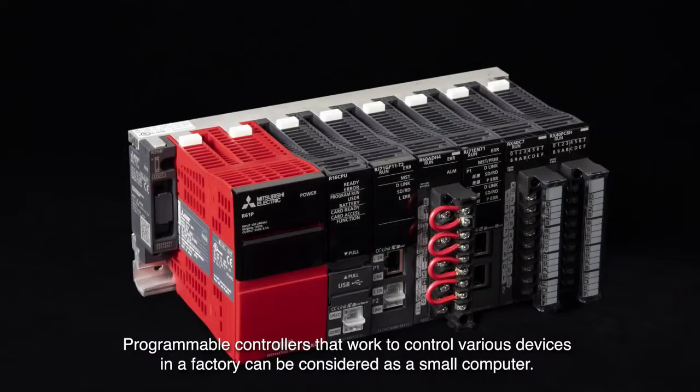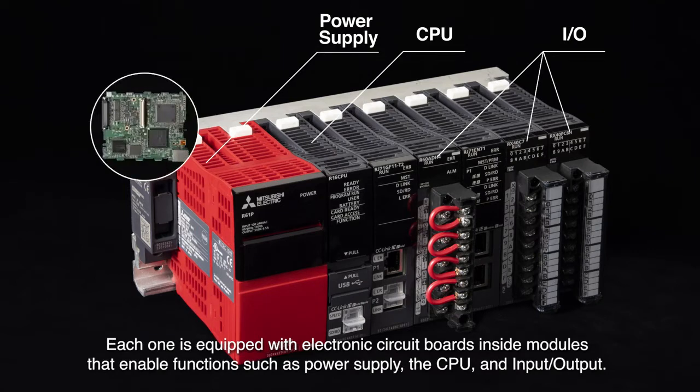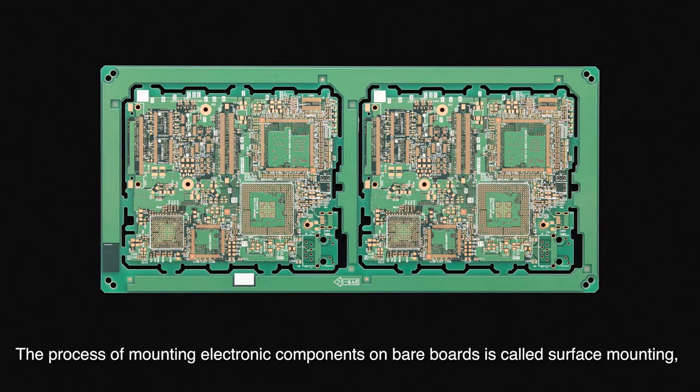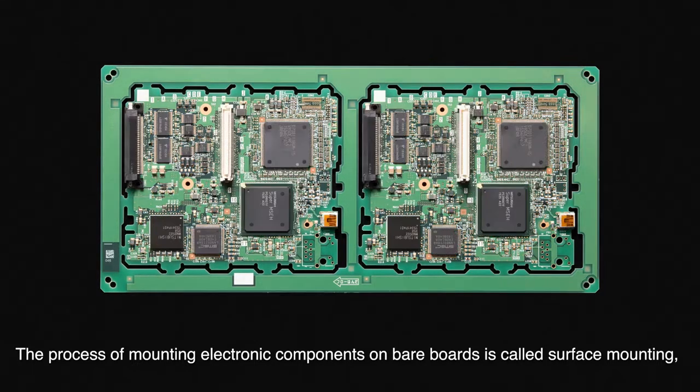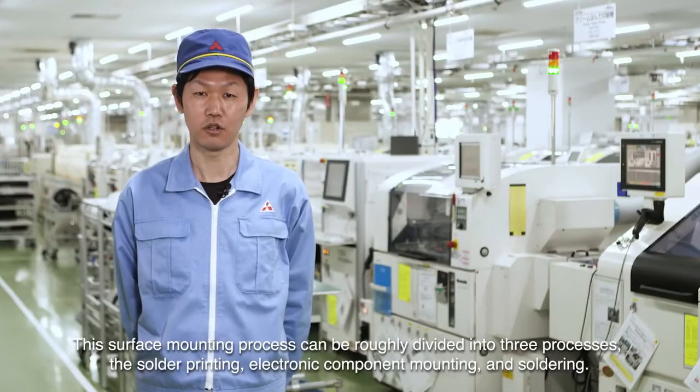Programmable controllers that work to control various devices in a factory can be considered as a small computer. Each one is equipped with electronic circuit boards inside modules that enable functions such as power supply, the CPU and input-output. The process of mounting electronic components on bare boards is called surface mounting, and this process is performed in an environment that is free from dust and electrostatic to prevent adverse effects on quality.